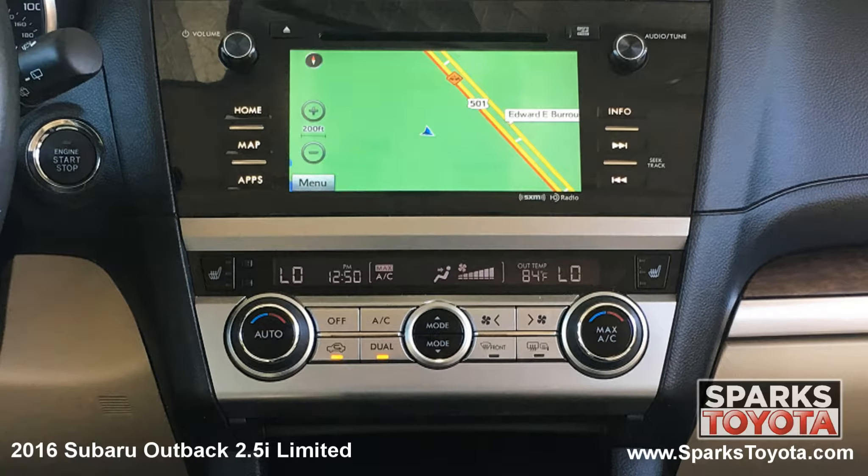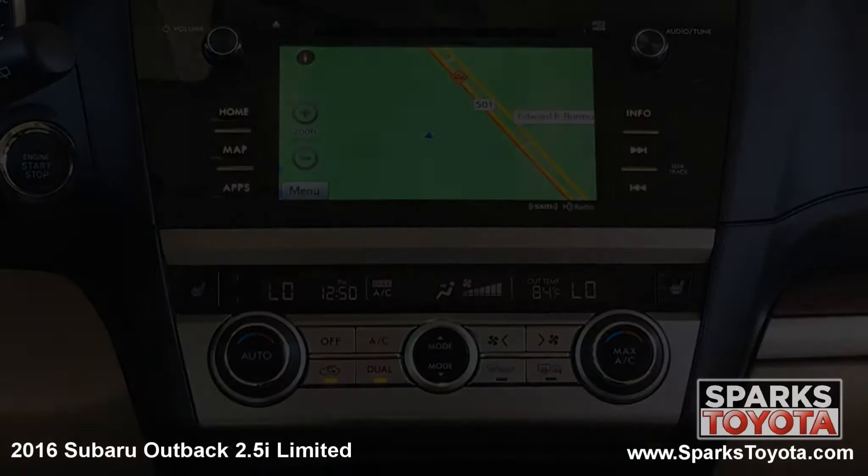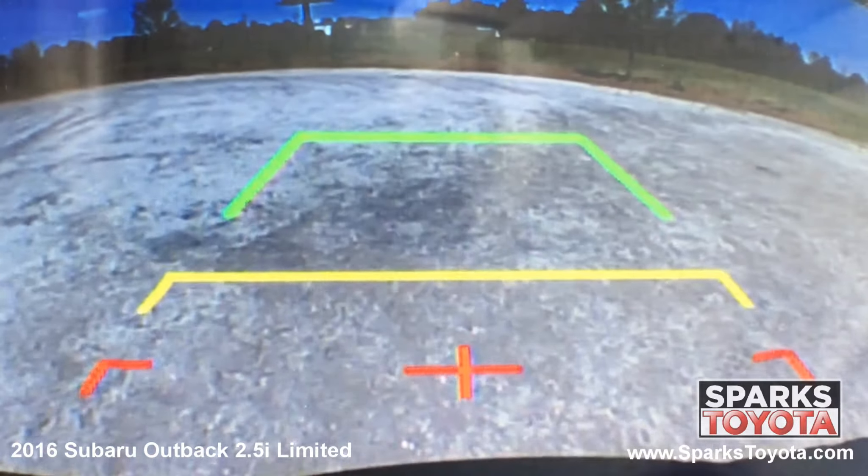You also have dual zone automatic climate controls, and everything that you see is very easy to use. Take a look at this backup camera — it's very clear and has guidelines to make backing up a breeze.